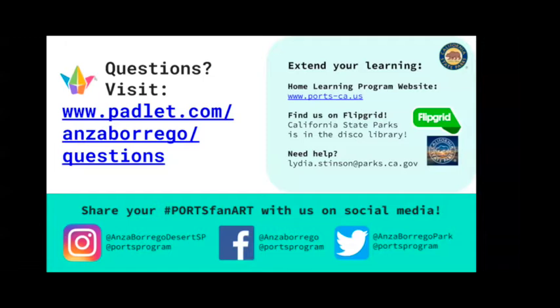Good morning, everybody. Welcome! I see many of you joining me now. I'll give you all a few seconds to keep piling in here. I hope you all are having a nice Tuesday morning, a good start to your day, getting to come and visit beautiful Anza Borrego Desert State Park.